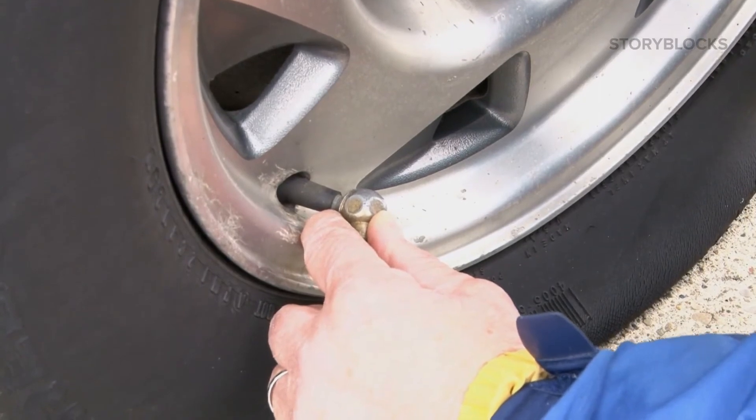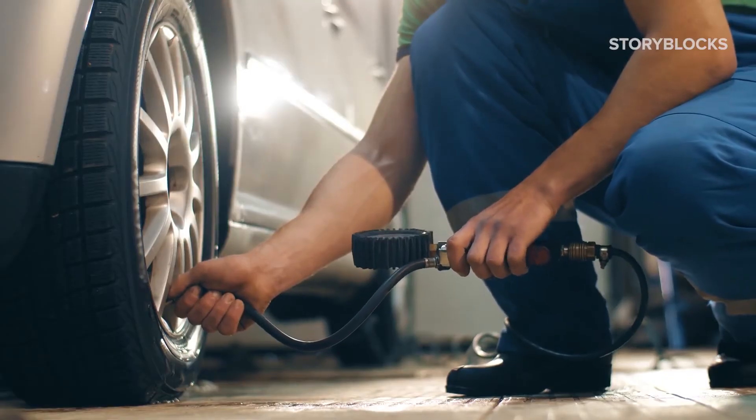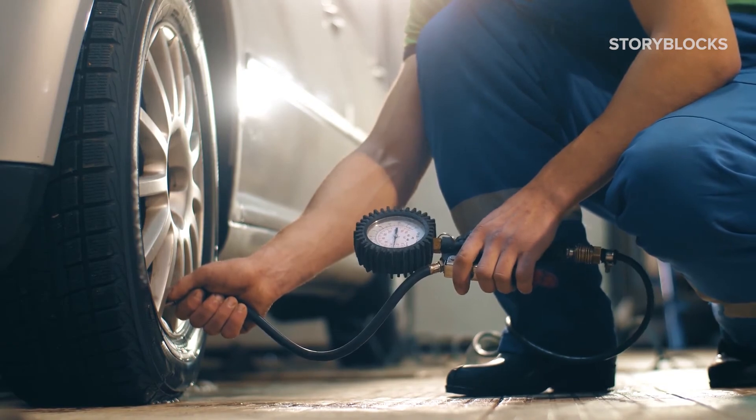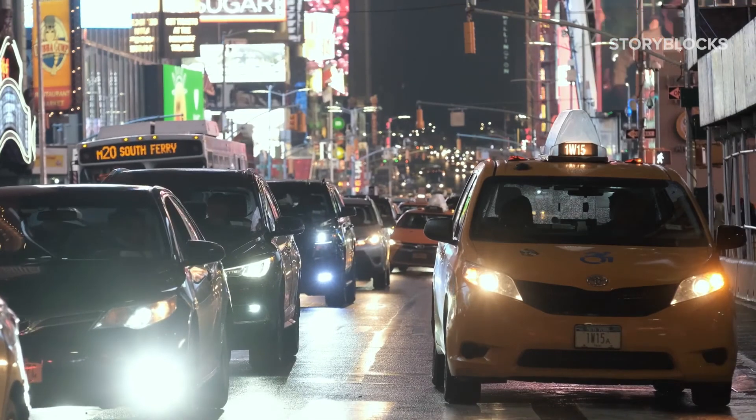Properly inflating the tires is a way to minimize the amount of energy it takes to push the vehicle down the road. As the tire pressure goes down below the optimum pressure, the tire deforms or flattens. And as the tire flattens, it's more difficult for the tire to roll on the pavement, and that requires more energy to move the vehicle down the road.